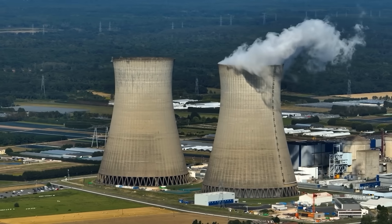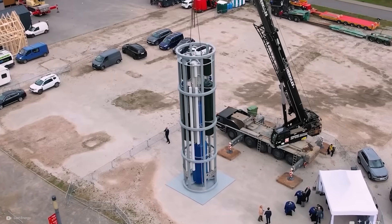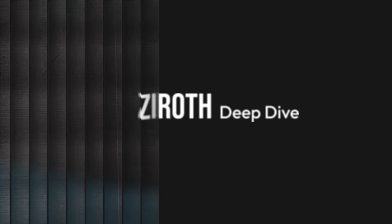And most importantly, as the nuclear sector continues to grow, can SMRs lower our emissions, or will development costs prove prohibitively expensive? I'm Ryan Innes, and this is a Zero Speed Dive.